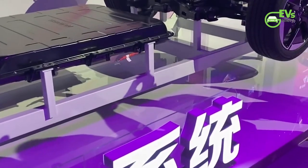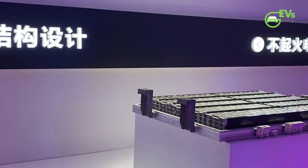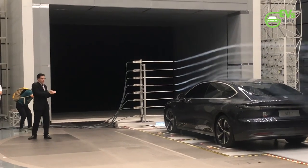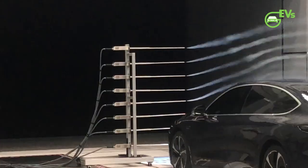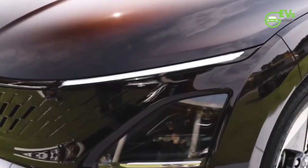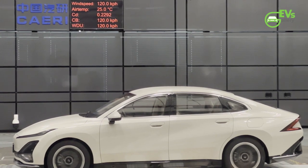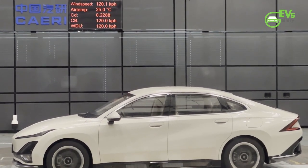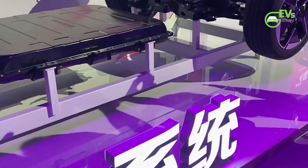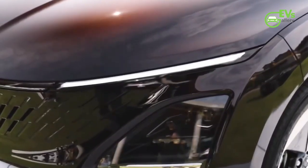Under the hood, the pure electric version of the Wooling Starlight is powered by an electric motor capable of delivering a maximum power output of 100 kilowatts, promising an exhilarating and eco-friendly driving experience. The plug-in hybrid variant features a cutting-edge system combining a 1.5-liter engine with an electric motor, providing a maximum engine power of 78 kilowatts, delivering exceptional efficiency and versatility for drivers who seek the best of both worlds.